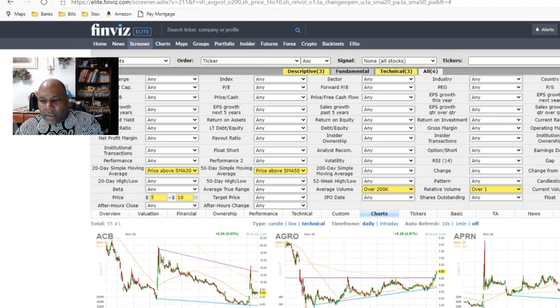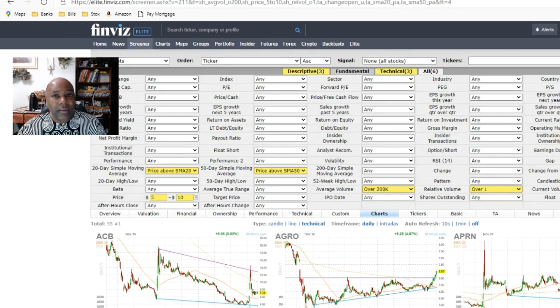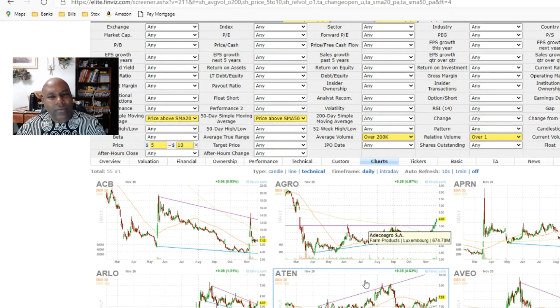So back to this screener. With change from open set to up, on this bad day with all the big red bars and the market overall going down — look at the heat map, very little green and a whole lot of red — the stocks pulled up by this screen actually rose in price when most other stocks went down.